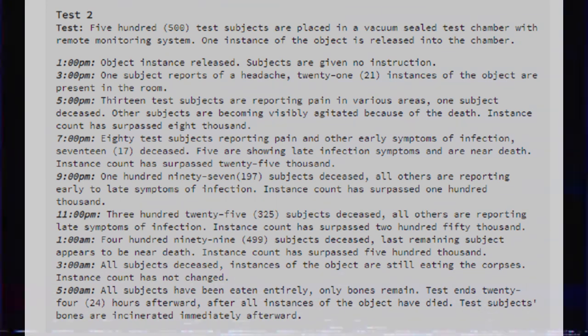9pm: 197 subjects deceased. All remaining are reporting early to late symptoms of infection. Instance count has surpassed 100,000. 11pm: 325 subjects deceased. All remaining are reporting late symptoms of infection. Instance count has surpassed 250,000. 1am: 499 subjects deceased. Last remaining subject appears to be near death. Instance count has surpassed 500,000. 3am: All subjects deceased. Instances of the object are still eating the corpses. Instance count has not changed. 5am: All subjects have been eaten entirely. Only bones remain. Test ends 24 hours afterward after all instances of the object have died. Test subjects' bones are incinerated immediately afterwards.